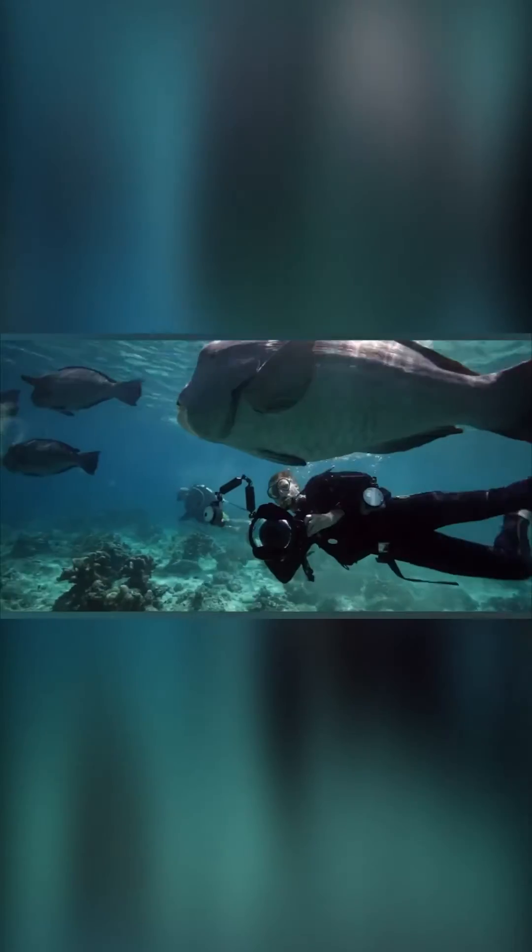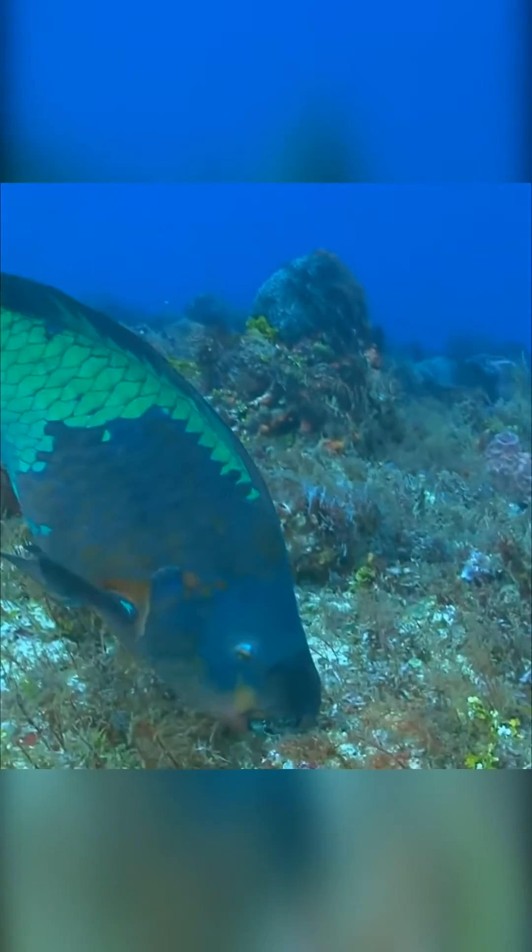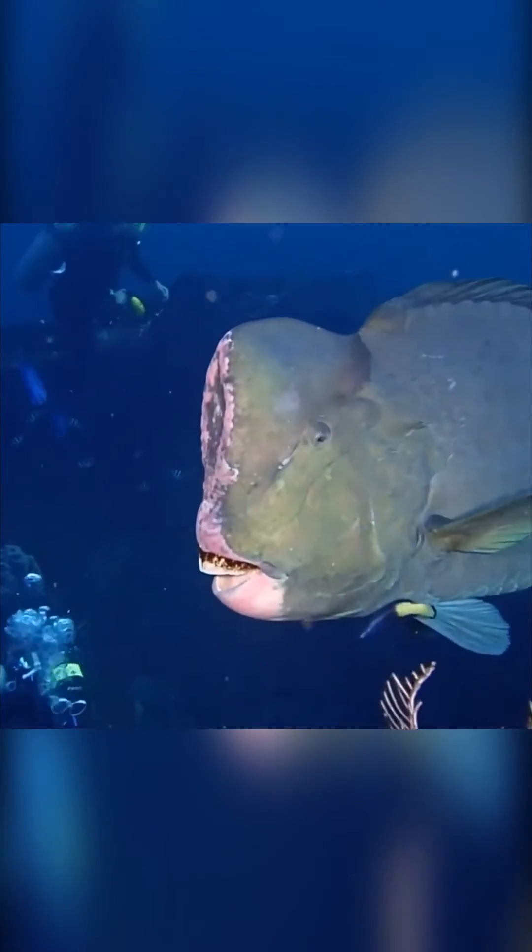But this fish isn't the only toothy one of its kind. When it comes to chewing coral, two sets of teeth are better than one — that's the slogan of the parrotfish. Parrotfish have fused beak-like teeth that allow them to scrape off chunks of coral and other foods, while internal pharyngeal teeth crush food when it's in their mouths.